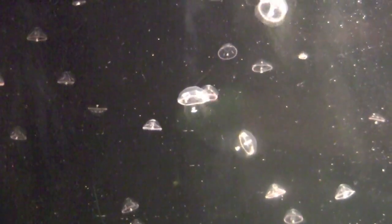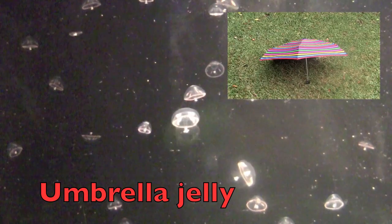Now look closely at these jellies. What do they look like, boys and girls? Did you say umbrellas? Yes, these are umbrella jellies.